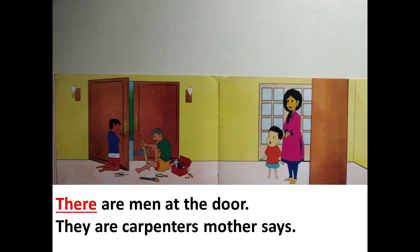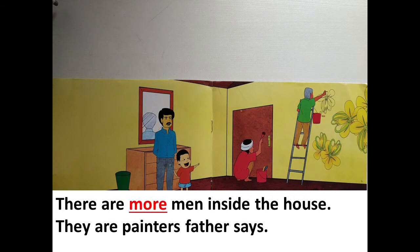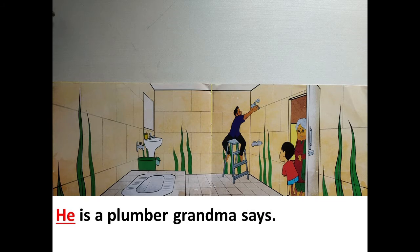It is full of people. There are men at the door. They are carpenters, mother says. There are more men inside the house. They are painters. Father says. He is a plumber, grandma says.